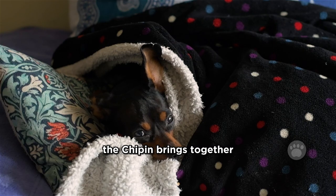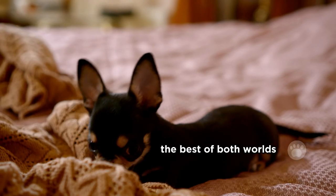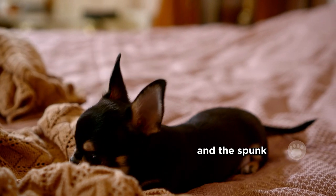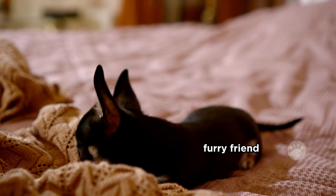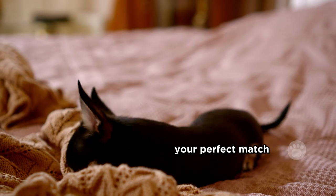To sum it up, the Chi Pin brings together the best of both worlds — the charm of Chihuahuas and the spunk of Miniature Pinschers. If you're on the lookout for a spirited, loyal, and affectionate furry friend, the Chi Pin might just be your perfect match.